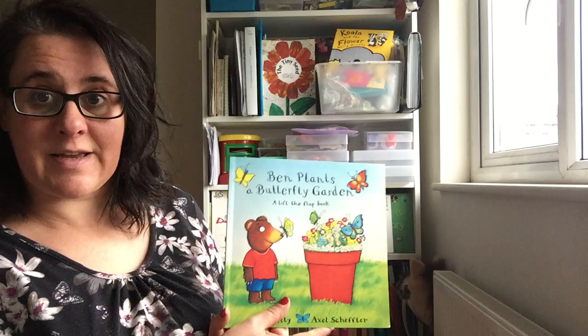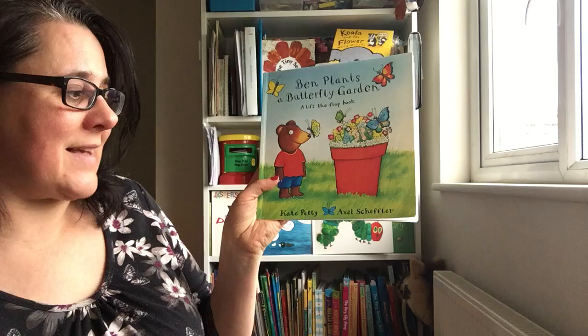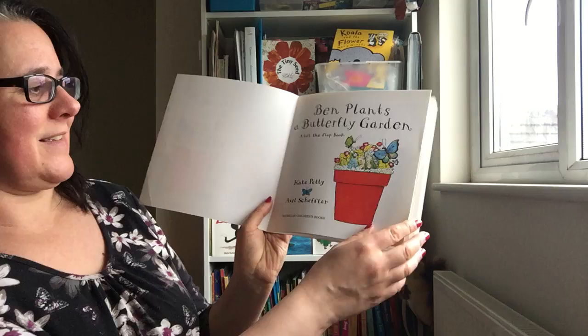Hello everyone, another story for this week that I've posted based on your ideas of things that you may want to do. This is called 'Ben Plants a Butterfly Garden.' It is written by Kate Petty and the illustrations are by Axel Schaeffler. You may recognize the drawings because he has done all of Julia Donaldson's books, so you may recognize the style.